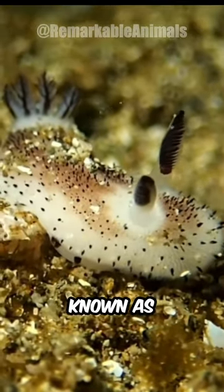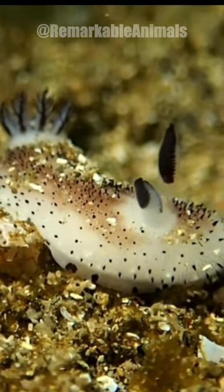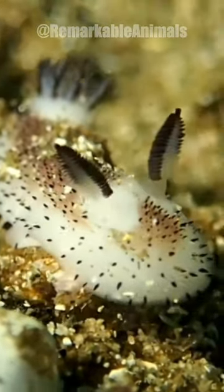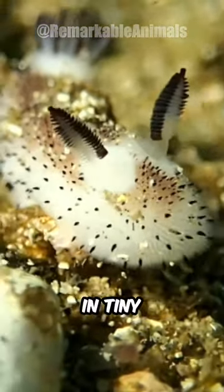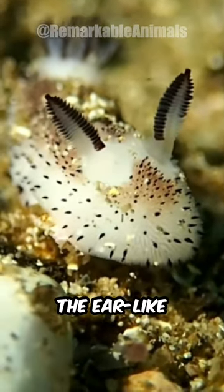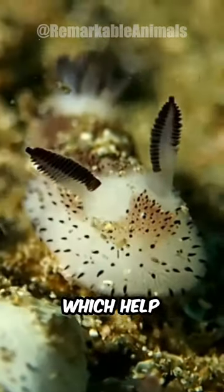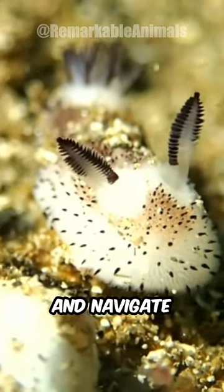These small marine slugs are commonly known as sea bunnies. They resemble rabbits, with their cute and fluffy appearance. Their bodies are covered in tiny hair-like projections. The ear-like appendages on the head are sensory organs called rhinophores, which help them detect chemicals and navigate their surroundings.